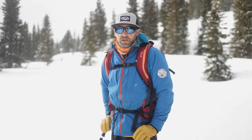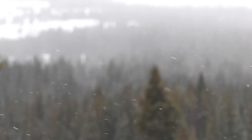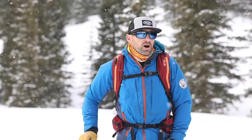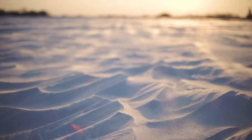Our third red flag is recent loading from new snow. Anytime we've had over 12 inches in 12 hours, or an inch an hour, that should be considered a red flag storm. Our fourth red flag is wind. Anytime we have wind enough to transport snow — typically over 15 miles per hour — that should make you think about loading of the slopes.